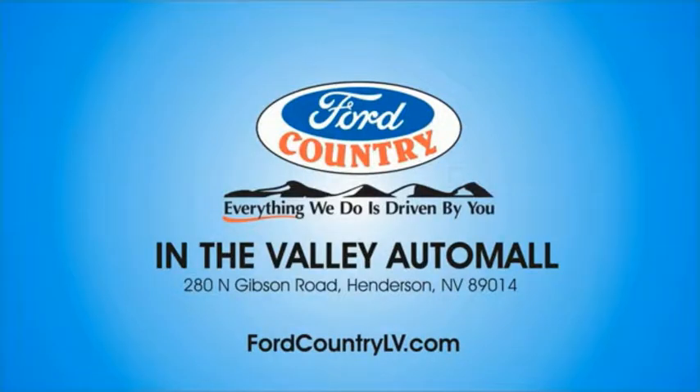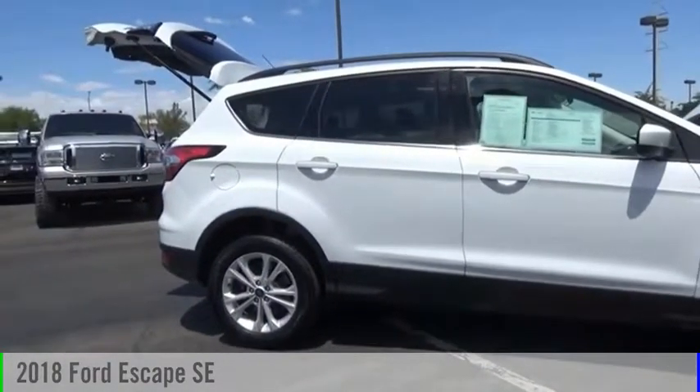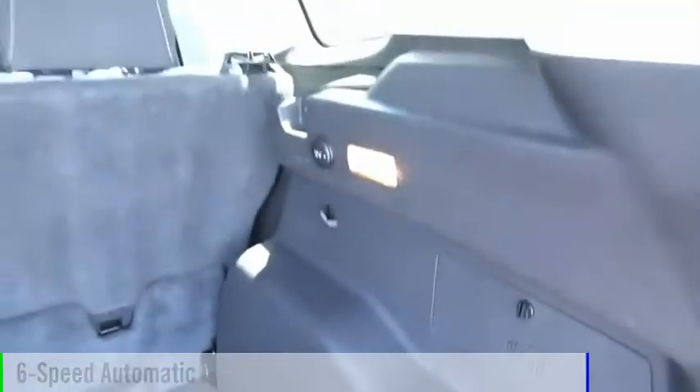Visit Ford Country in the Valley Auto Mall today. Stop by and take a look at the 2018 Escape. This vehicle is powered by a front-wheel drive, four-cylinder, 1.5-liter engine, and comes with a six-speed automatic transmission.